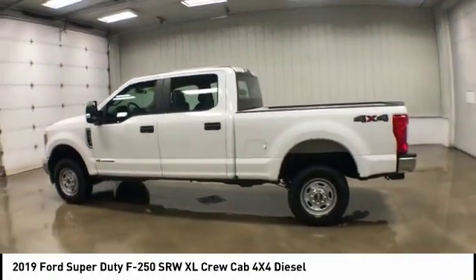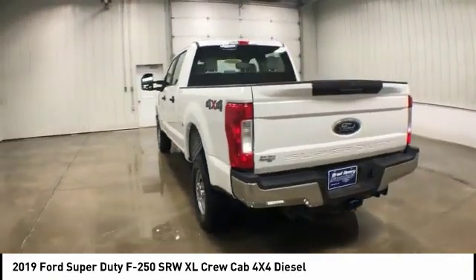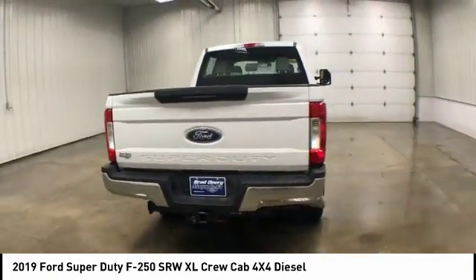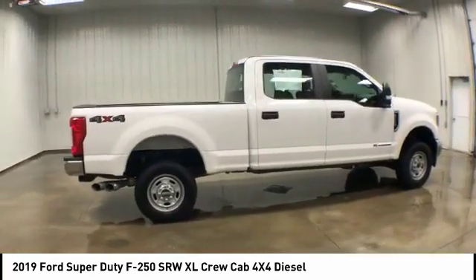Come test drive the 2019 Ford F-250 Super Duty. Head-to-head fuel efficiency, head-to-head towing, head-to-head torque — Ford F-250 Super Duty.